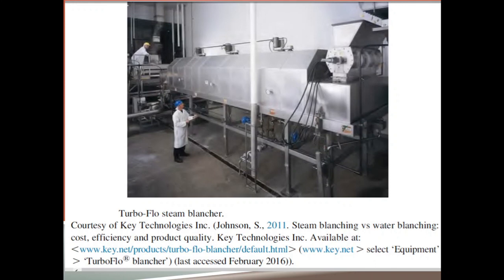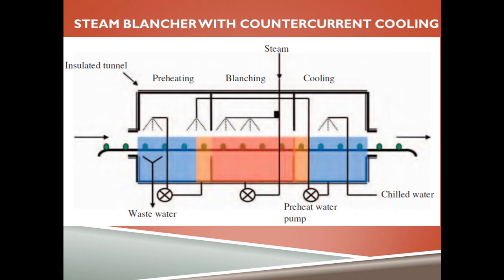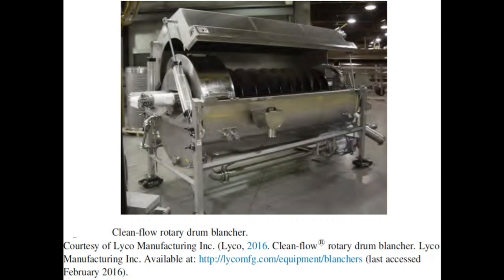Here you see a turbo flow steam blancher. In the steam blanching illustration, you can see how steam blanchers with counter-current cooling can be utilized in the food industry. Food enters through the inlet, is preheated and washed, then sent inside an insulated tunnel where foods are blanched using hot steam. After blanching, foods are immediately cooled using chilled water, and the food comes out blanched and cooled. Here you also see a picture of a clean-flow rotated drum blancher.